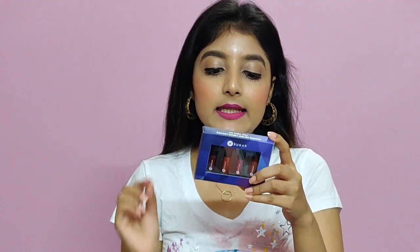Recently Sugar launched this 'Smudge Me Not' liquid lipstick traveling kit and I thought this would be a great way for me to try out these products without paying a huge amount. Even though Sugar is affordable, it's really difficult for me to get through a full liquid lipstick completely. So purchasing the mini versions would be the best way to try these products, and they would also be great for traveling.